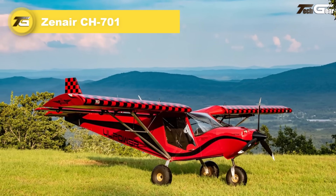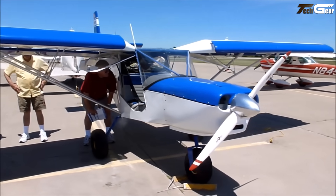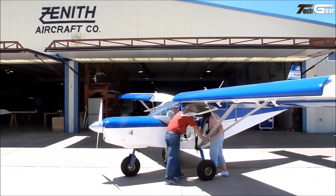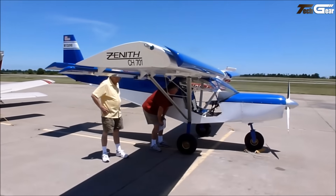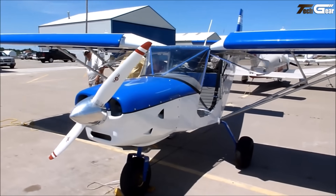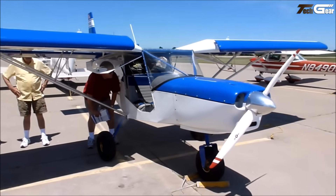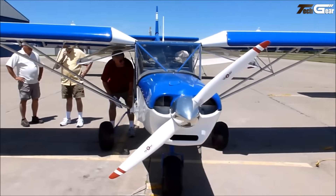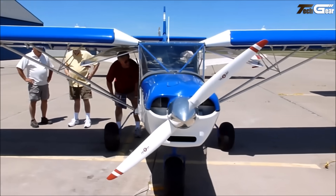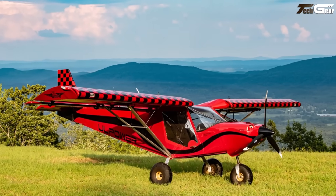Flying the Zenith CH 701 is like having a bush pilot's dream in a backyard workshop. Its thick high-lift wings, full-span leading edge slats, and flapperons give exquisitely low stall speeds around 28 to 30 mph, letting you float over fields at near walking pace. The takeoff roll can be as little as 50 feet and landing roll under 100 feet when lightly loaded. Cruising is modest — roughly 80 to 95 mph — but what matters is control, reliability, simple structure, and being able to reach places few others can.